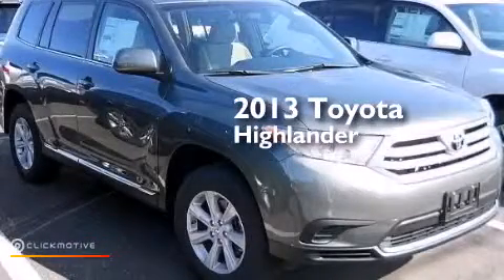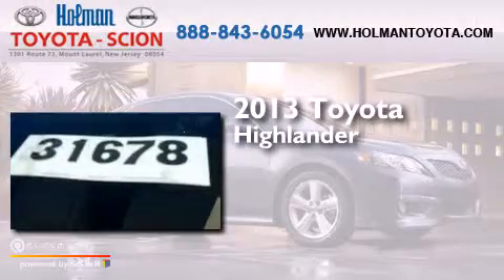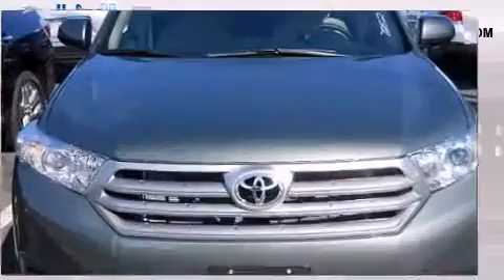This is a brand new 2013 Toyota Highlander. This crossover has a 5-speed automatic transmission, a 3.5-liter V6, and 4-wheel drive.